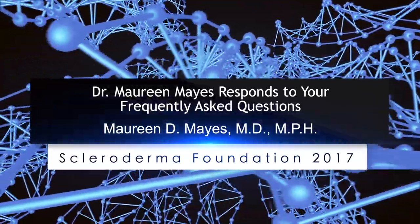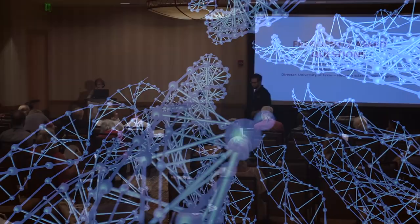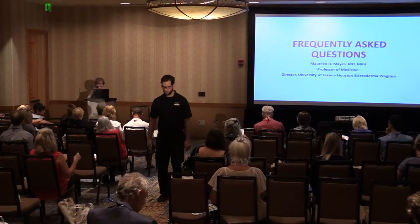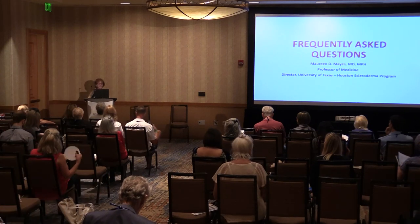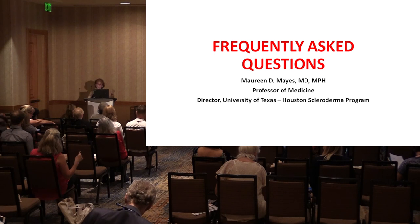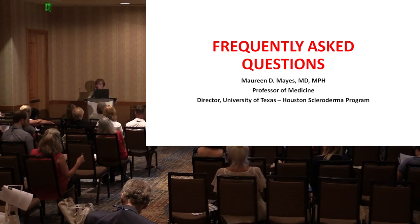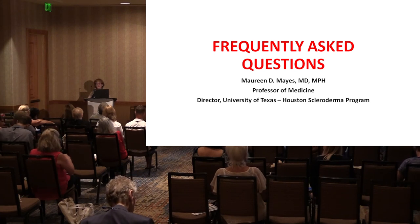I'm Maureen Mays from the University of Texas in Houston, McGovern Medical School. They asked me to do something a little different this year, which is to address frequently asked questions that the foundation keeps getting. So they gave me a little list of questions, and we'll go over those. I'm happy to interrupt at any time and take questions from the audience or comments.